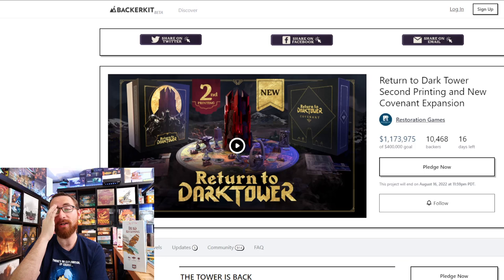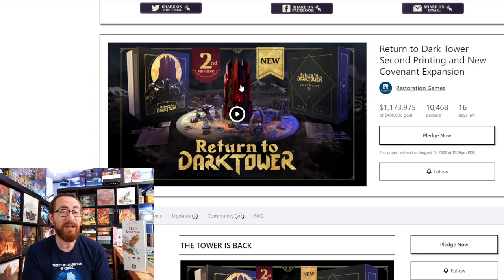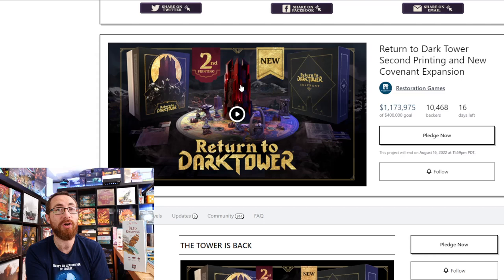Should you back Return to Dark Tower? The original game was incredibly well-liked and well-rated, hard to get, and has done a fine job holding its value — I expect that to continue. There's always a question mark with second printings, but I'd still call this a safe back. That said, this is a lot of money, so make sure you actually want to spend it, or consider the cheaper pledge levels.